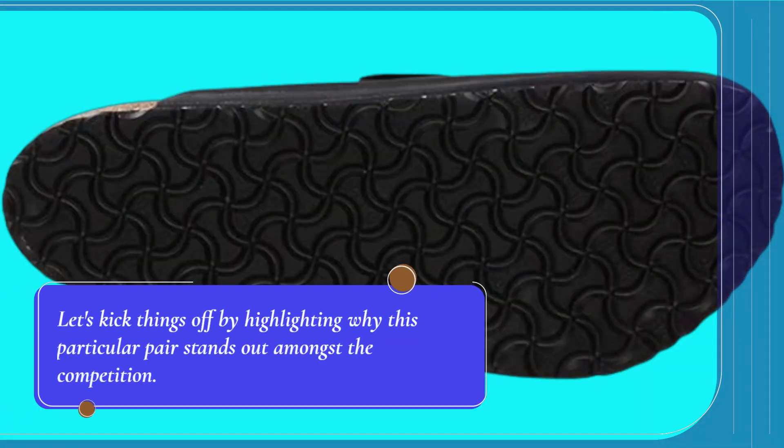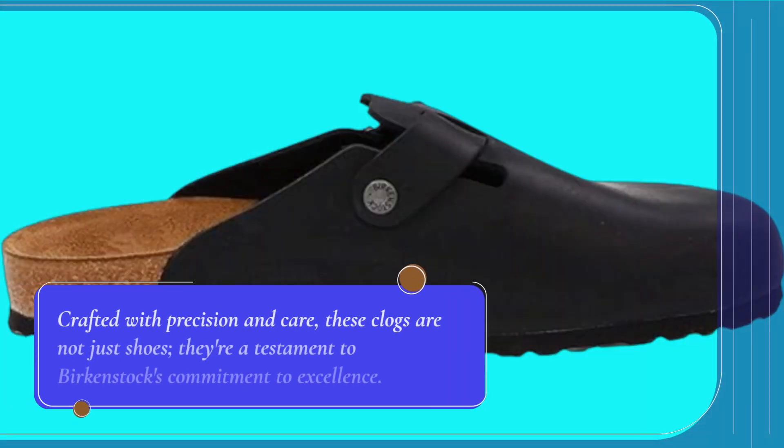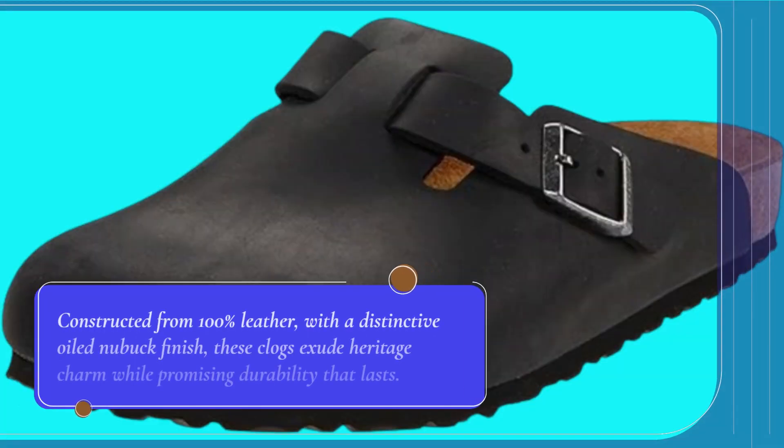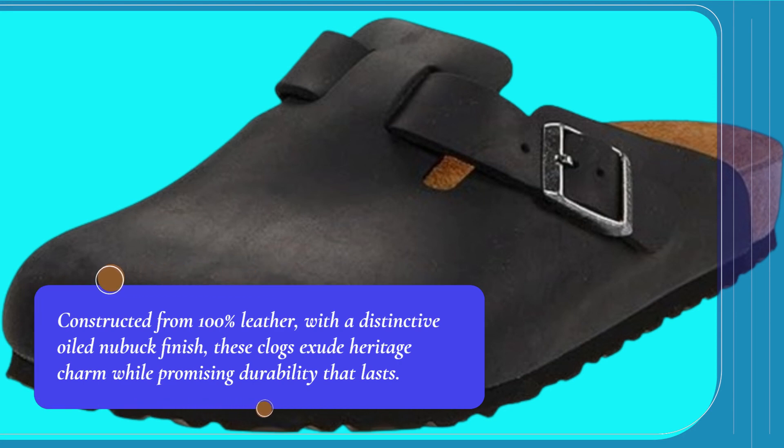Let's kick things off by highlighting why this particular pair stands out amongst the competition. Crafted with precision and care, these clogs are not just shoes — they're a testament to Birkenstock's commitment to excellence. Constructed from 100% leather with a distinctive oiled nubuck finish, these clogs exude heritage charm while promising durability that lasts.